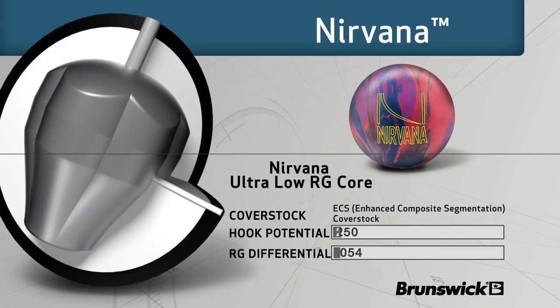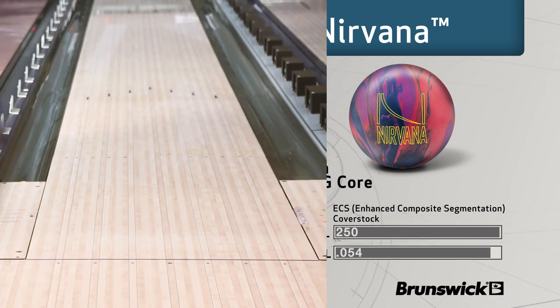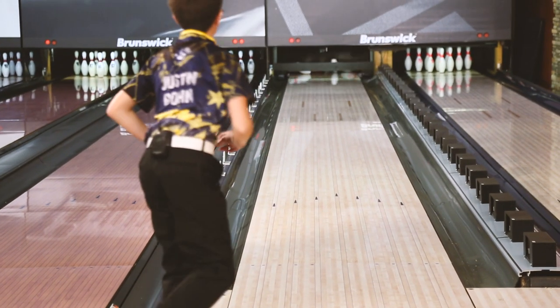The new Nirvana ultra low RG core features a single density rounded elliptical inner. The core is dynamically designed to optimize ball motion with multiple drilling options for increased pin action and higher scores.